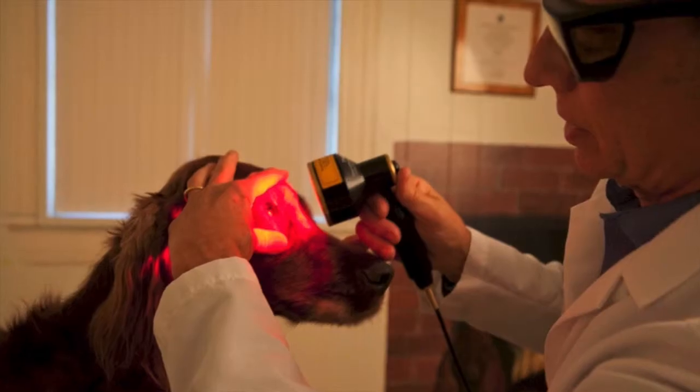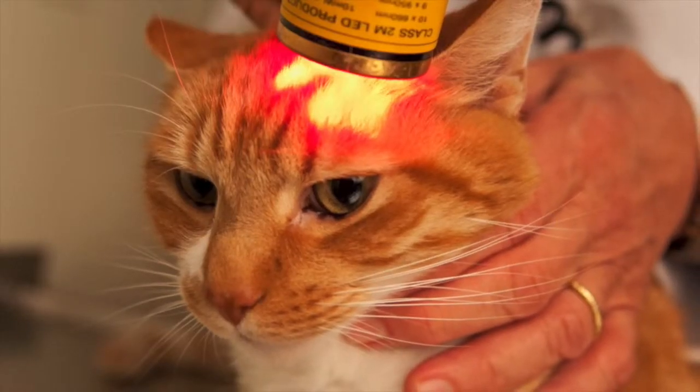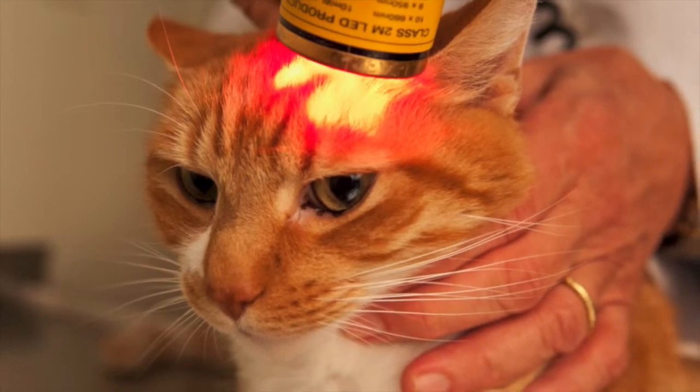We've also used it for what's commonly referred to in human medicine as TBI, or traumatic brain injury. Kittens that have received trauma, dogs and cats that have been hit by cars — when there's head injury and head trauma, we've used it for that as well, along the lines of research that has been done in human medicine, actually some of it right here in Boston at Mass General.